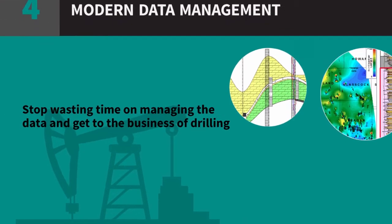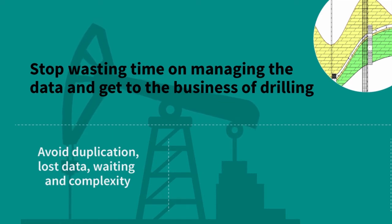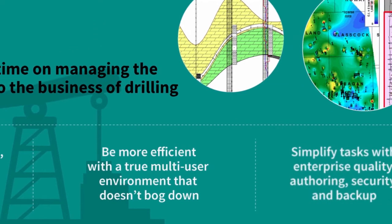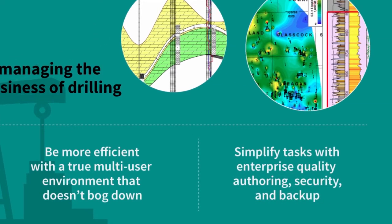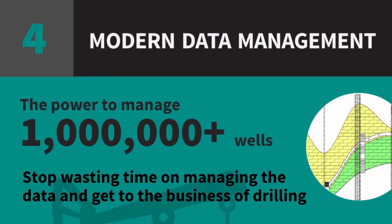Stop wasting time on managing data and get to the business of drilling. Avoid duplication, lost data, waiting, and complexity. Be more efficient in an environment that doesn't bog down, and simplify tasks with authoring, security, and backup. With Kingdom, you have the power to manage more than one million wells.